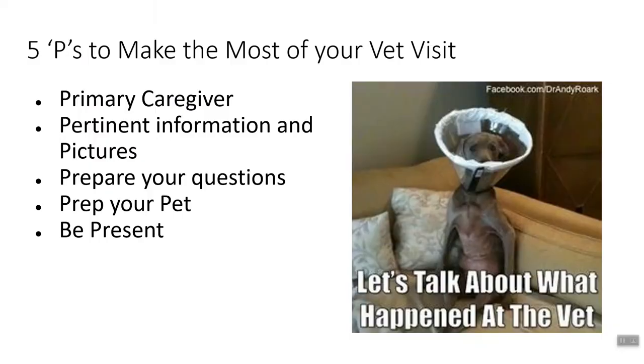This very reason is why I have made this webinar for you to watch, because it is really important for you to be able to make the most of your veterinary visit. It takes your time and it takes your money and your pet's health is at risk. So having said that, I have created the five P's to make the most of your vet visit. The first P is primary caregiver. The second P is pertinent information and pictures. The third P is prepare your questions. The fourth P is prep your pet. And the fifth P is be present.